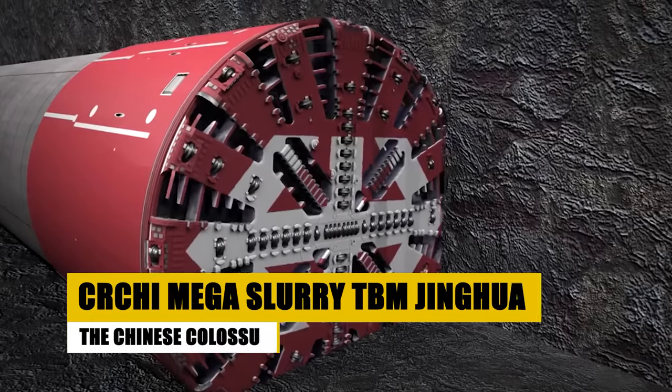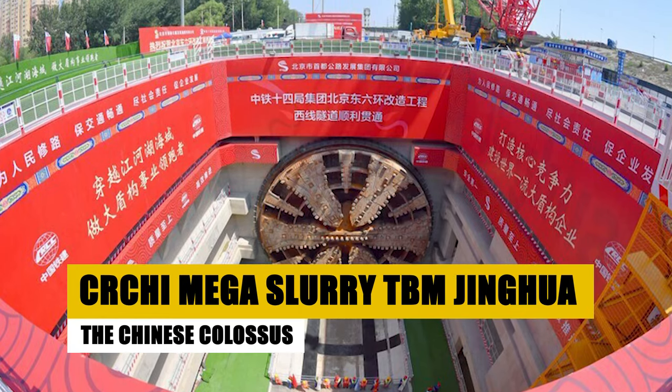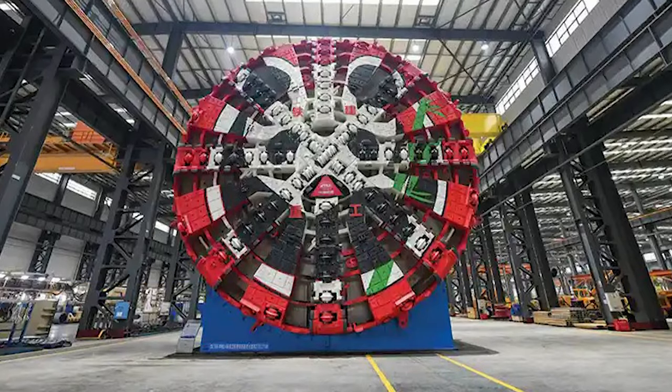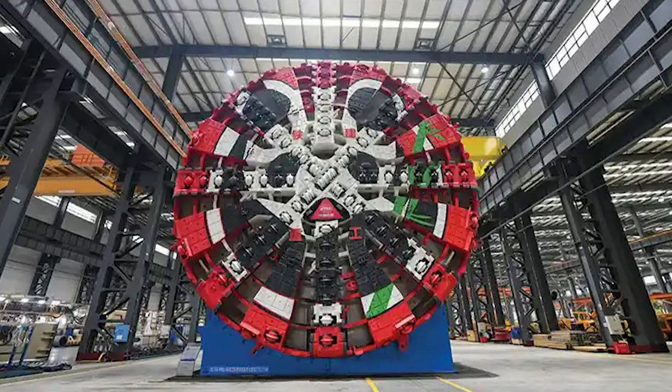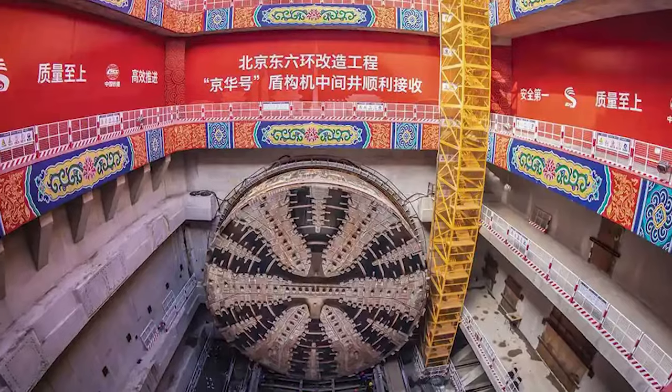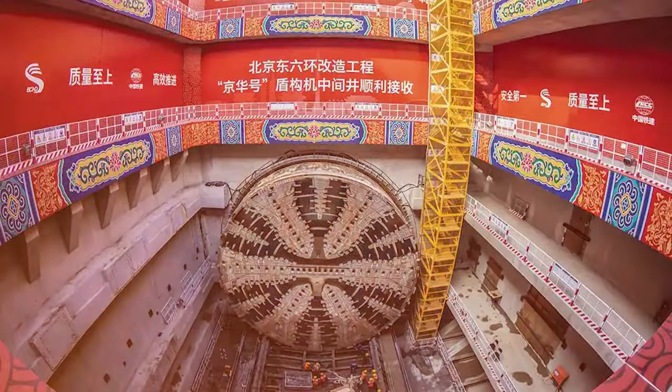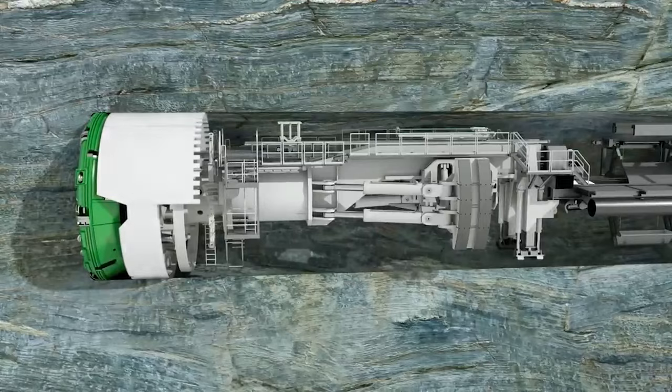Our final stop takes us to China, where the CRCHI Mega Slurry TBM Jinghua stands as a towering testament to the country's advancements in tunneling technology. Jinghua isn't just any TBM — it's one of the largest in the world, and a pinnacle of Chinese engineering prowess.